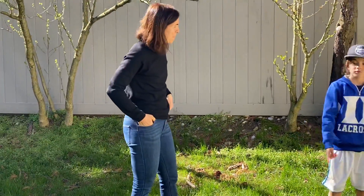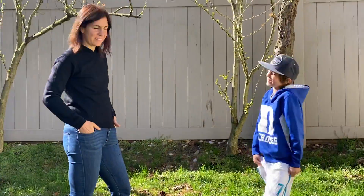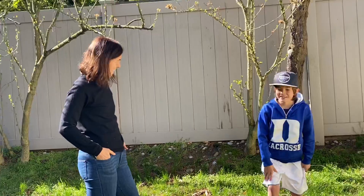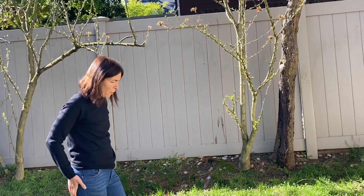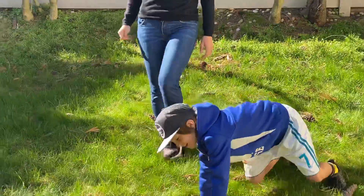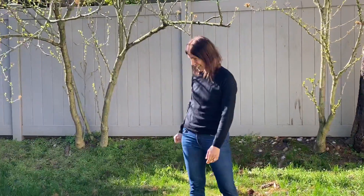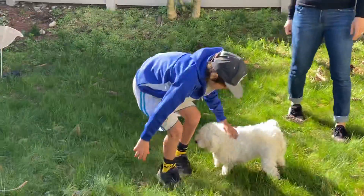Can you think of one, Sandra? Walk like a dog. Walk like a dog. Ready, set, go. Last one. 1, 2, 3, 4, 5, 6, 7, 8, 9, 10. Good job, everybody. Let's see what you can come up with.